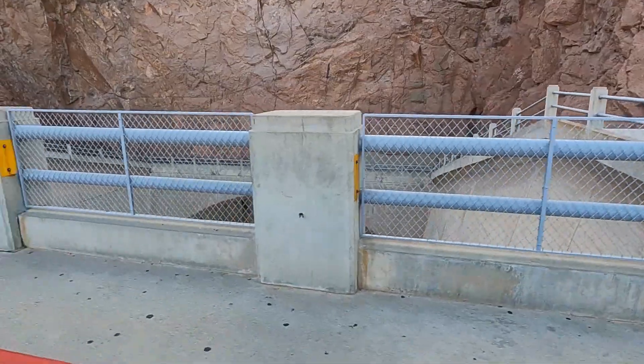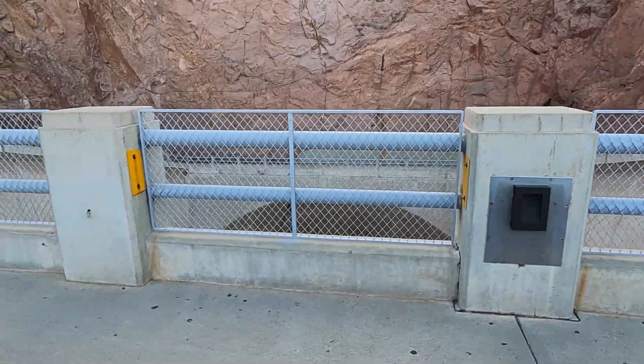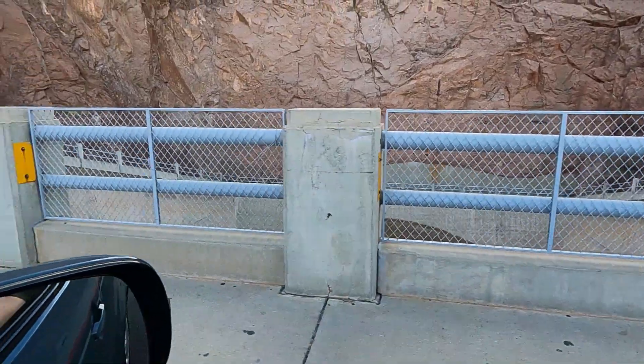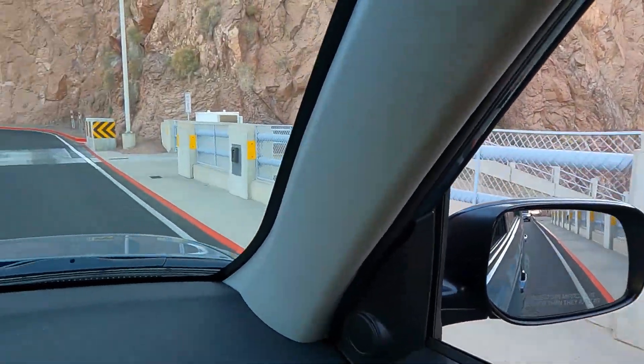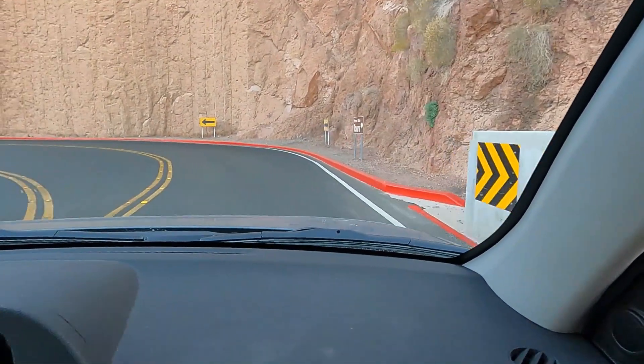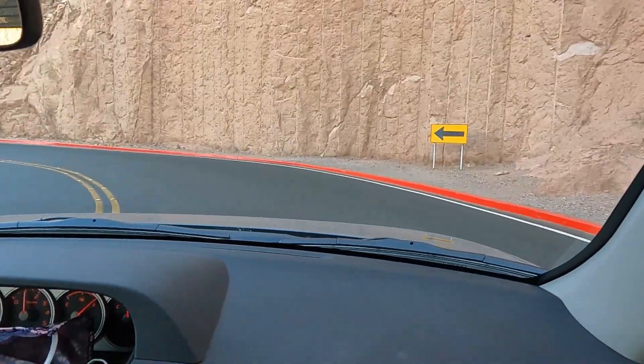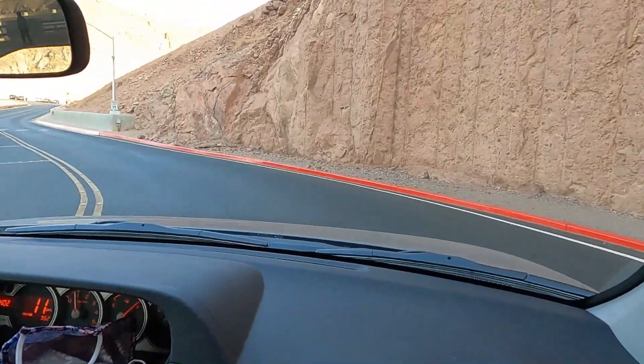Over here — this is where the intake is. We've got cars behind us so we can't stop. They've boarded up this cross path.